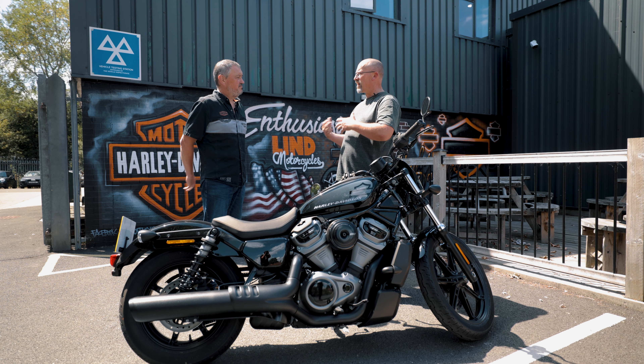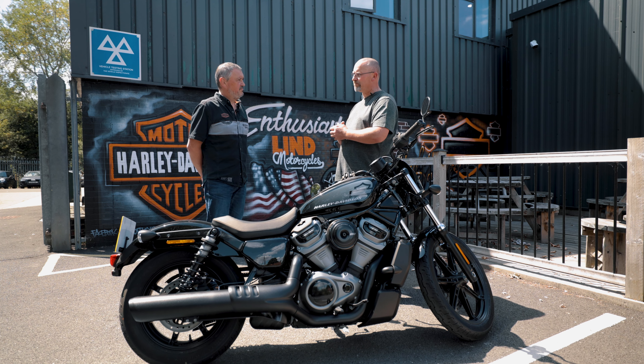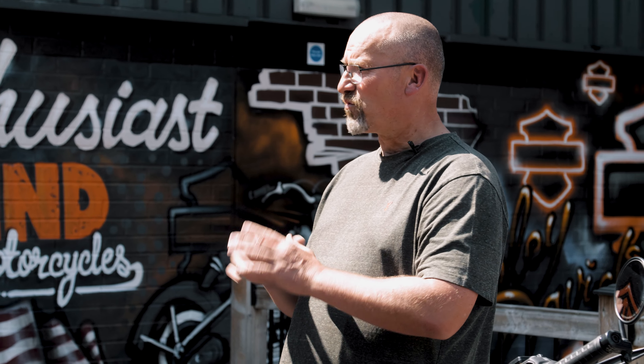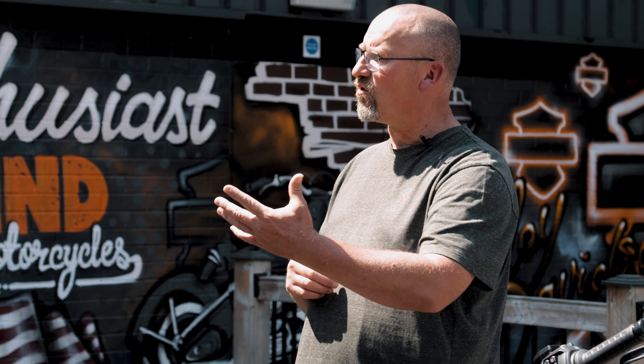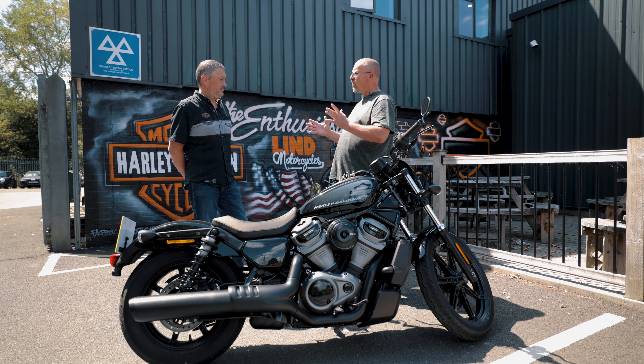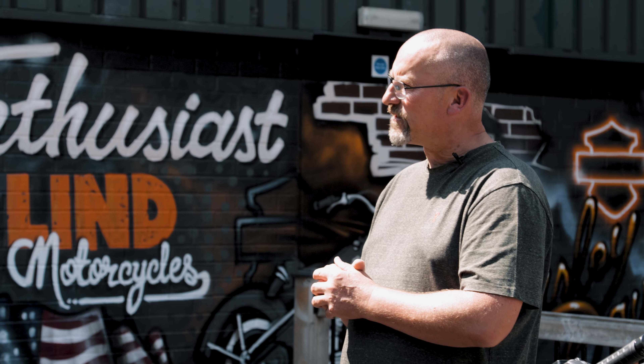Most people attending motorcycle courses now will do a novice training package. That will include a theory test prior to the course starting, which we can book for them — they just have to go along to the appointment. Day one with us is a CBT, that's Compulsory Basic Training. It's a DVSA laid-down format and it takes about eight hours to complete.